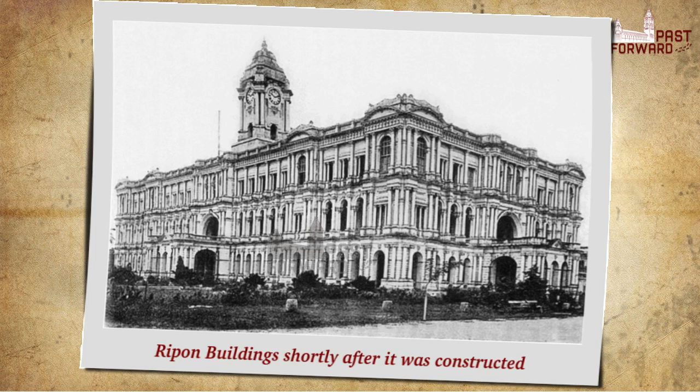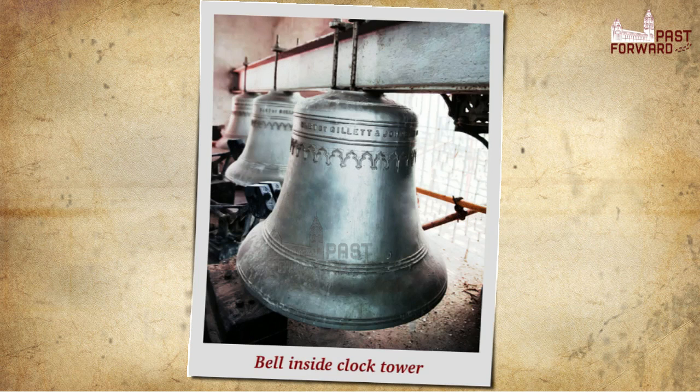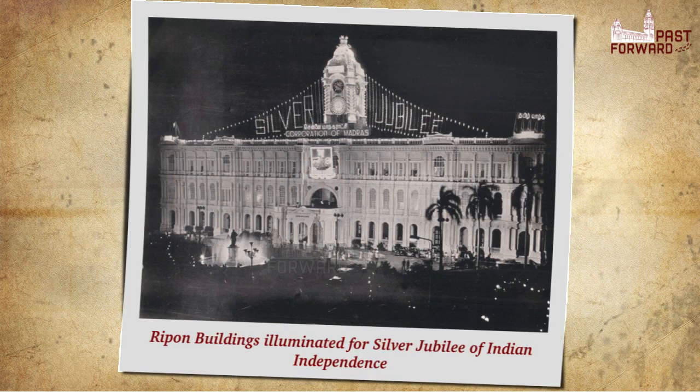The central tower is a definitive feature, complementing the towers of the neighboring Victoria Public Hall and the central station. Rising to 132 feet, it has a clock with four dials, each of 8 feet diameter. This clock originally rang every hour with the Westminster chimes, the same tune as that of Big Ben in London.